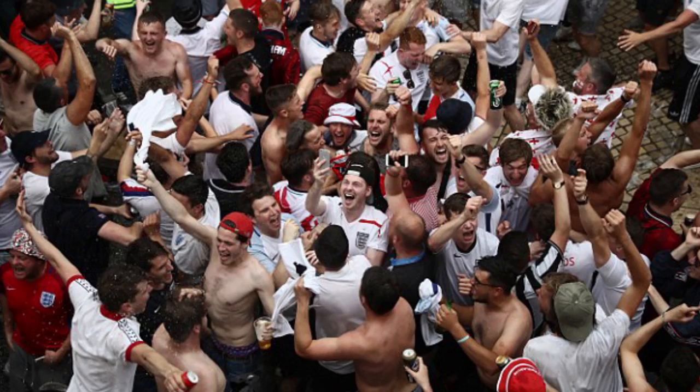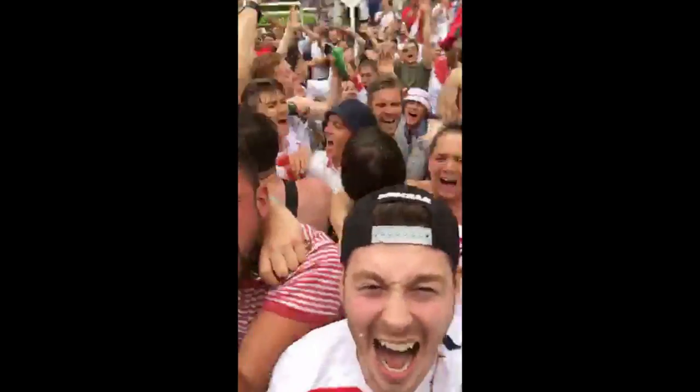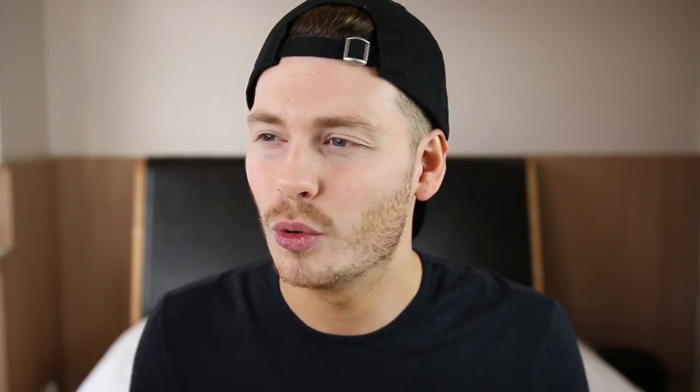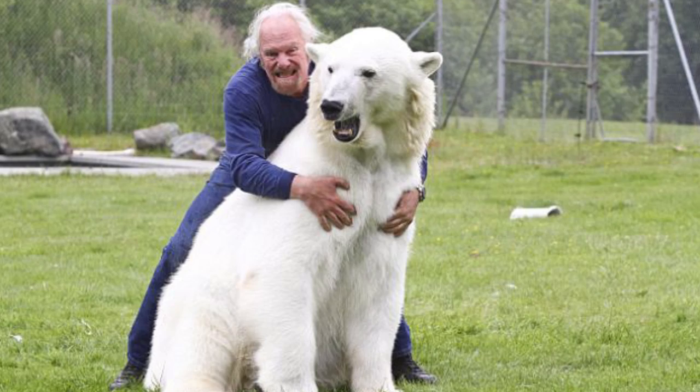I did have some good times. I went to Euro 2016 to watch the mighty England play, got drunk for two days straight and got pictured in pretty much every single newspaper in Britain. I went all that way for a 0-0 draw against Slovakia and when you thought it couldn't get any worse, we got knocked out to Iceland — a population of Magnus and his pet polar bear.